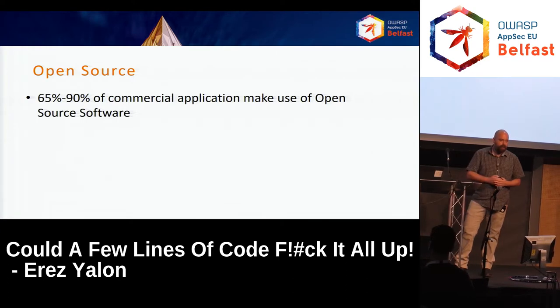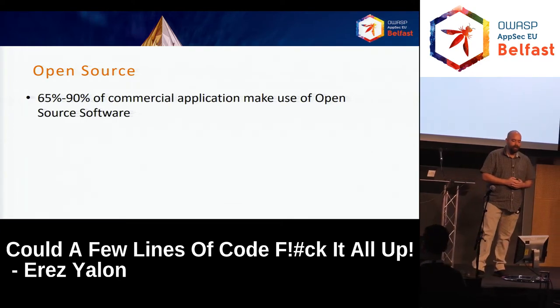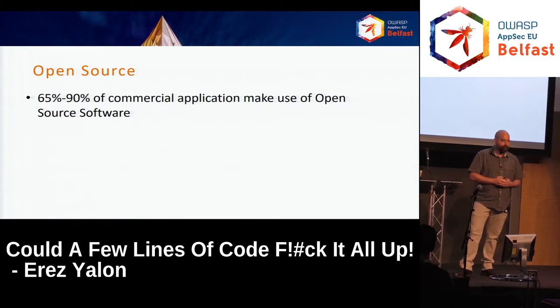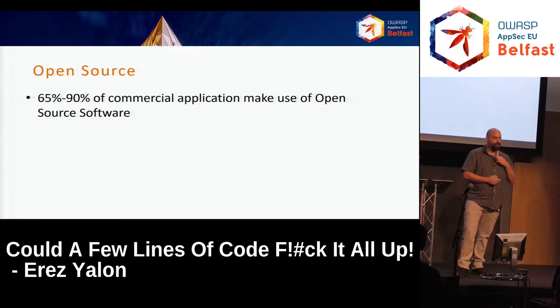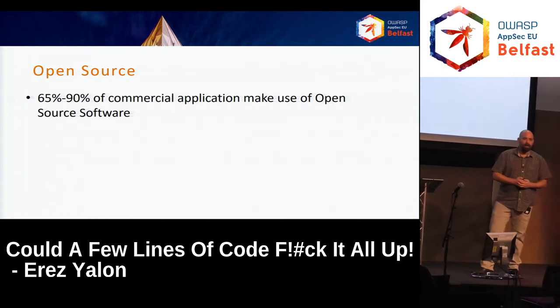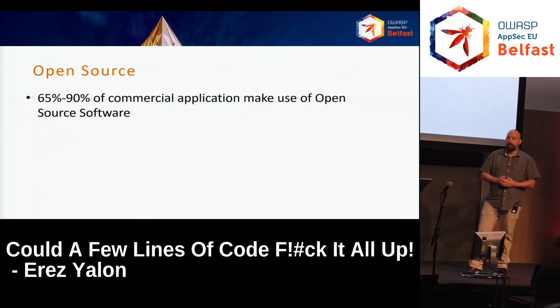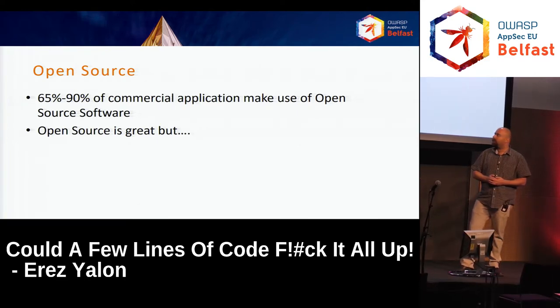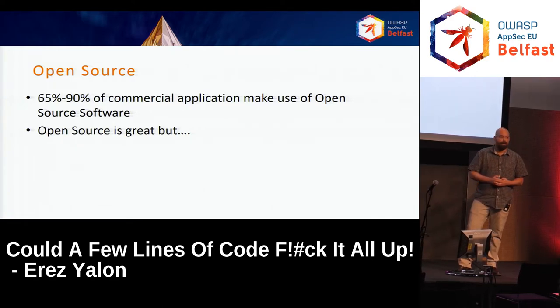Let's talk about open source. It's estimated to be between 65 and 90% of commercial applications, depending on who you're listening to. I think the recent estimations are closer to 90%. So open source is a big thing. It's very important to look at it. Open source is great — you can find things you did not implement. The hacker culture says no line of code should be written more than once. It can be shared, open sourced. But there are problems, there are pitfalls.